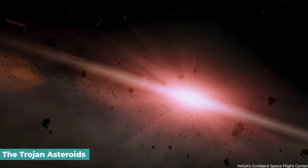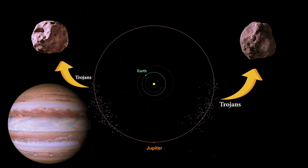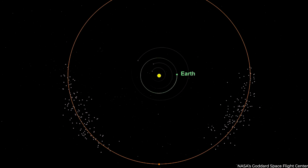The Trojan asteroids, which take their name from Greek mythology, are known to orbit the Sun in two groupings — one that travels in front of our solar system's giant planet Jupiter, and the other that follows Jupiter.